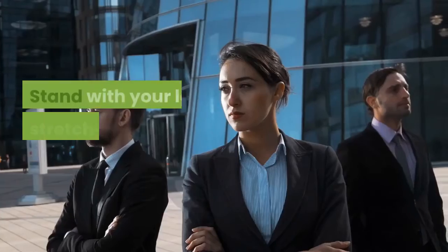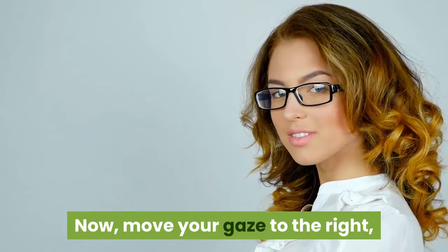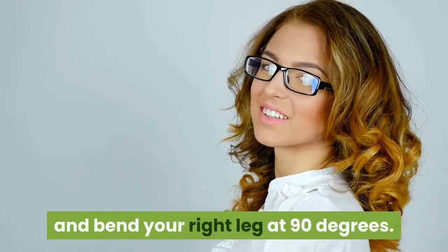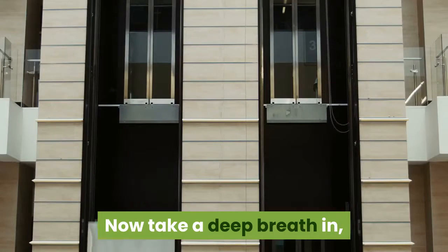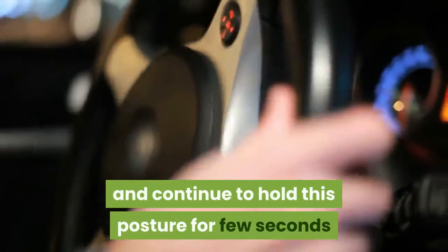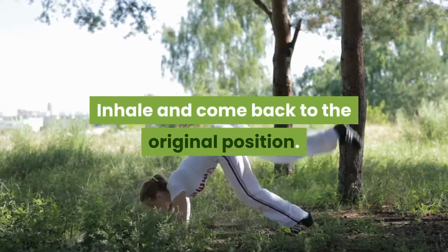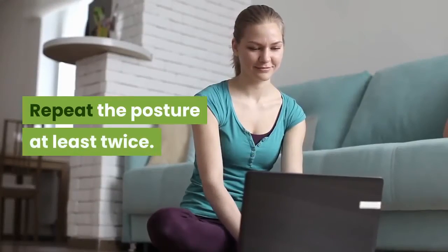Steps: Stand with your legs stretched at least a foot apart. Move your gaze to the right and bend your right leg at 90 degrees. Now take a deep breath in and lift both your arms to shoulder level. Turn your head to the right and continue to hold this posture for a few seconds or as long as you can. Inhale and come back to the original position. Repeat the posture at least twice.